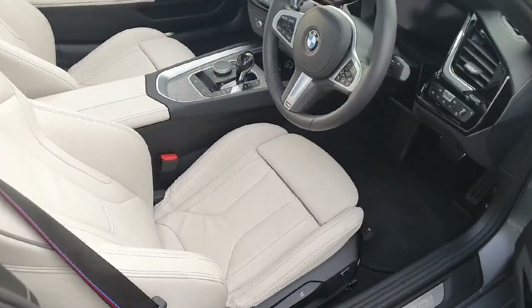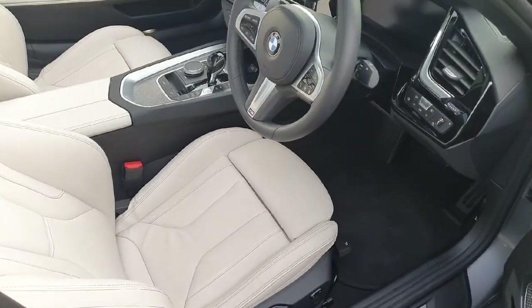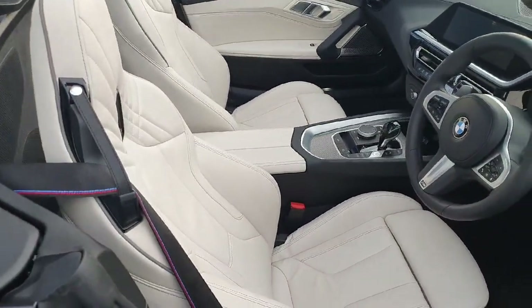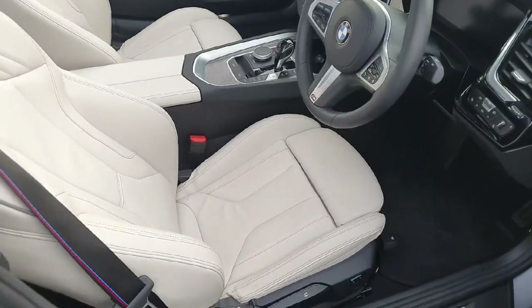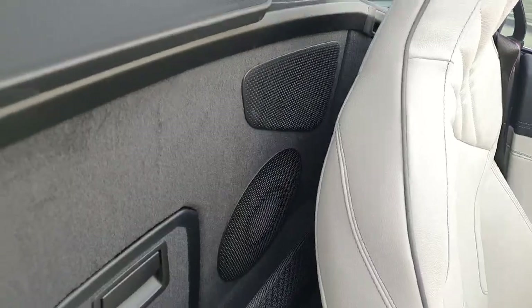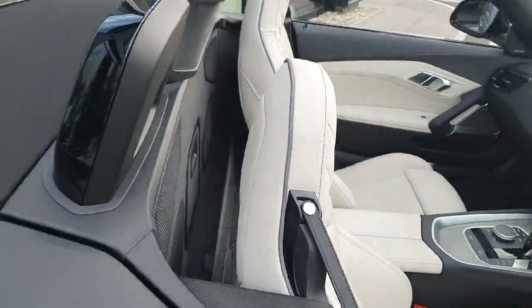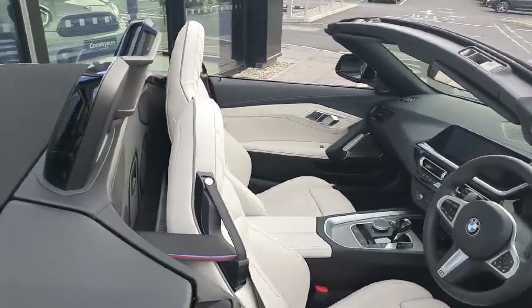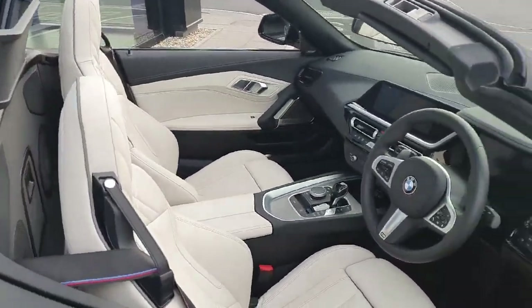Inside the car, as a convertible it has two seats, and in this case it has those gorgeous oyster leather seats. Here on the back, as you can see, we have the loudspeakers, so as you drive you are going to enjoy really good sunshine and a really good sound system as well.